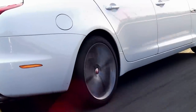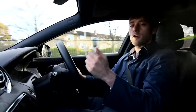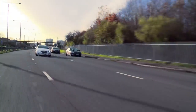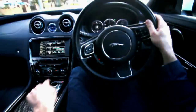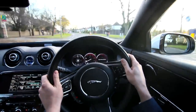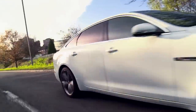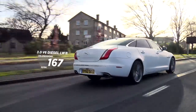The XJ uses a load of aluminium in its construction, and you can really feel that with every input being so light, accurate, and precise. This range-topping XJ Supersport uses a 5-litre supercharged V8, and it is indecently fast, especially when you engage dynamic driving mode. But back in the real world, the best-selling 3-litre twin-turbocharged V6 diesel is still impeccably refined, uses the 8-speed automatic gearbox, and it's pretty quick — 0 to 62mph in 6.4 seconds.